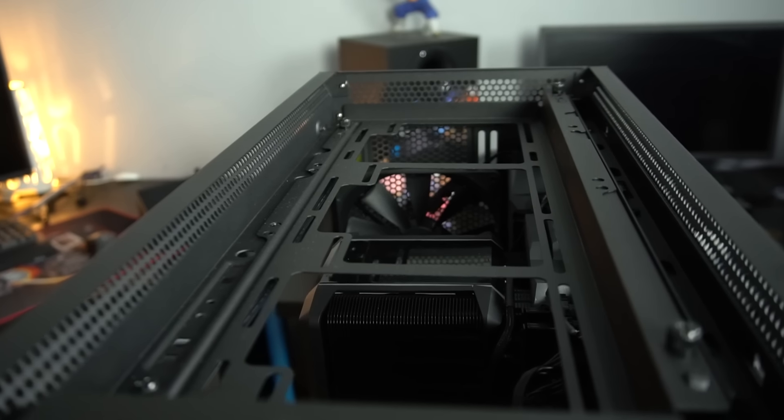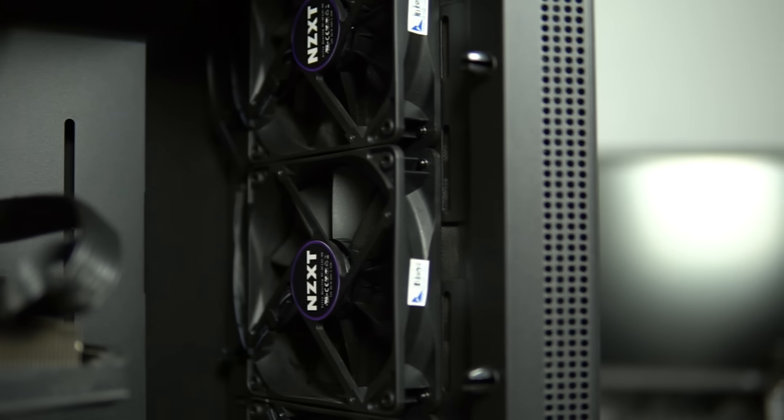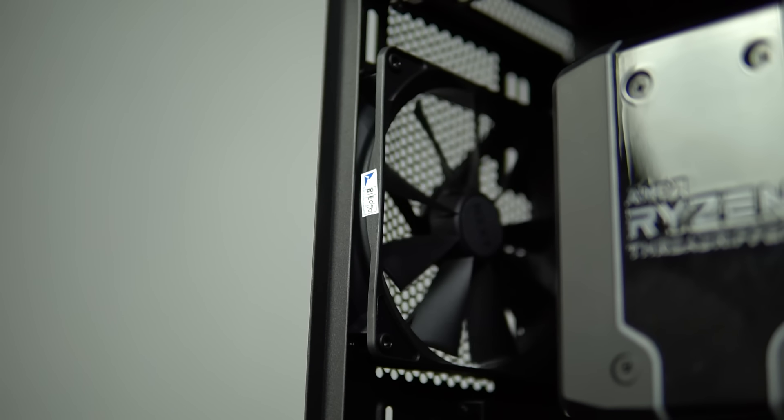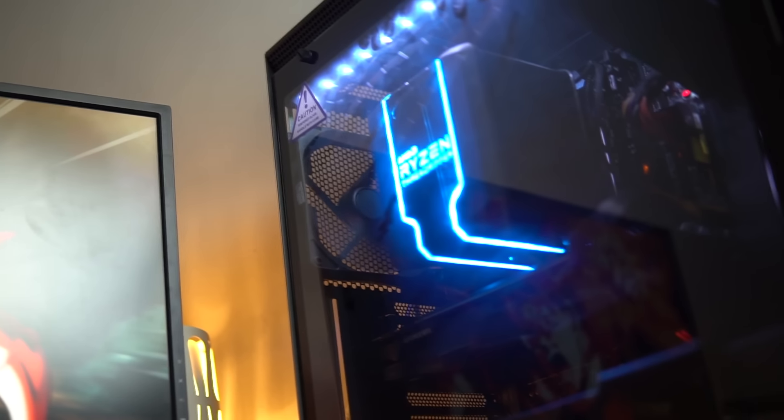Bagian atasnya kita bisa pasang radiator berukuran up to 280mm atau radiator panjang 360mm. Sebelumnya casing NZXT rata-rata cuma bisa pasang satu fan berukuran 14cm di bagian atas. Fan yang didapatkan dari NZXT H700i totalnya ada 4 fan, yaitu 3 di depan dan 1 di belakang. Keempat fan ini punya typical noise yang nggak begitu bising dan RPM yang lumayan kencang, jadi stock fan disini udah cukup bagus. Meskipun di bagian atas belum dapat fan sama sekali.